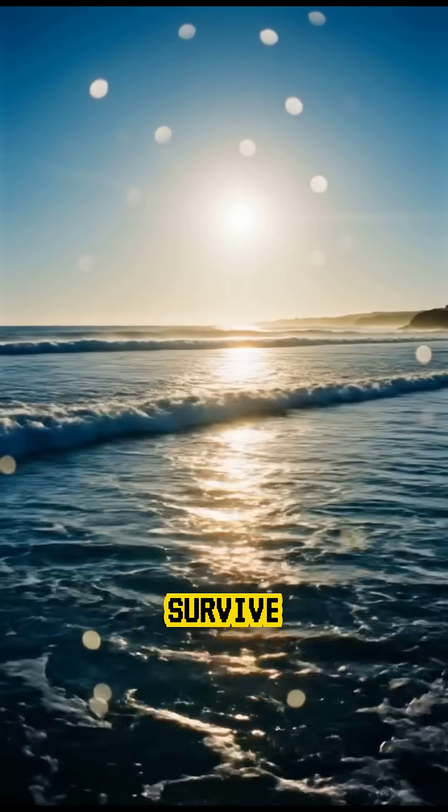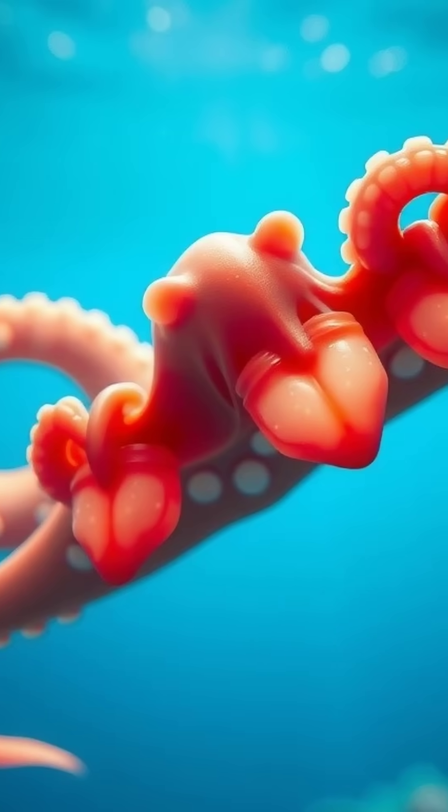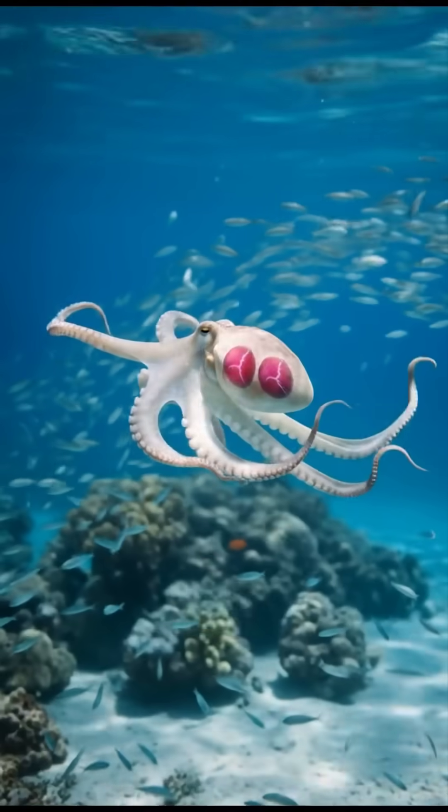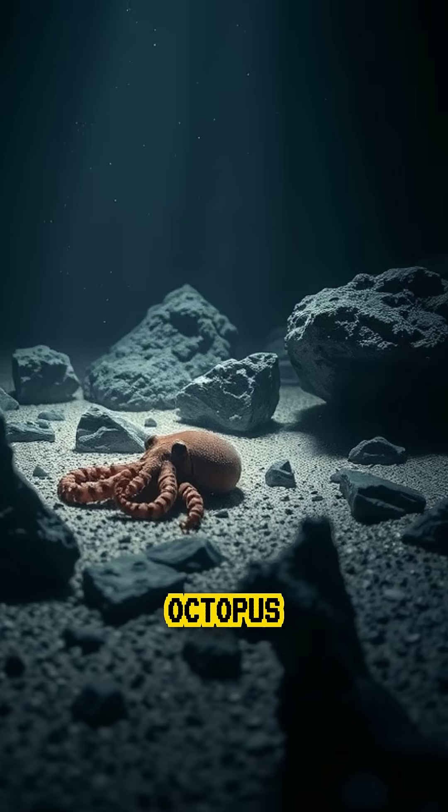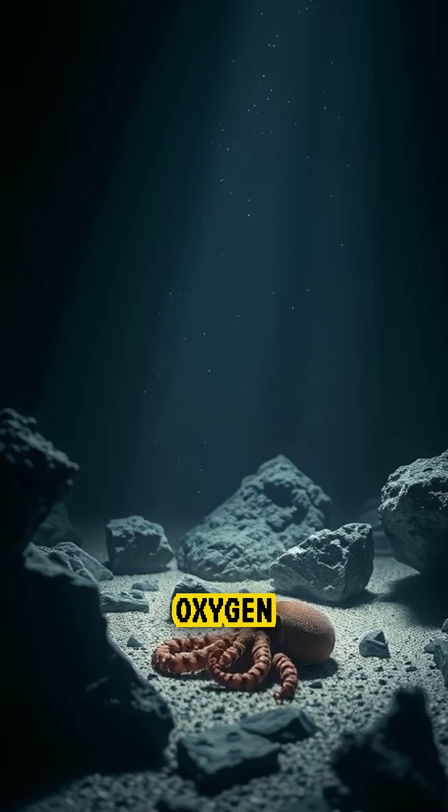Did you know that an octopus doesn't survive with one heart like humans do, but with three — and each one plays a different role in keeping it alive beneath the sea? An octopus lives in a world where oxygen is scarce.